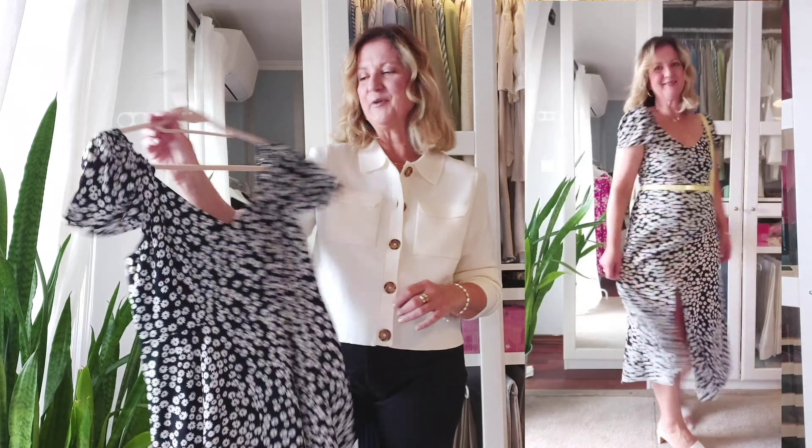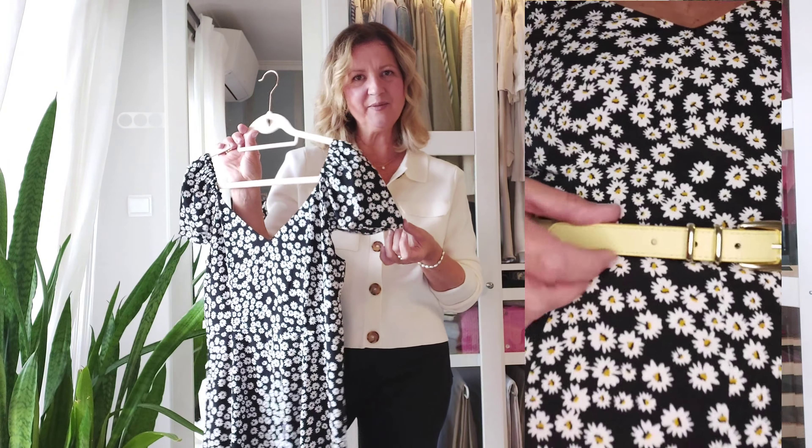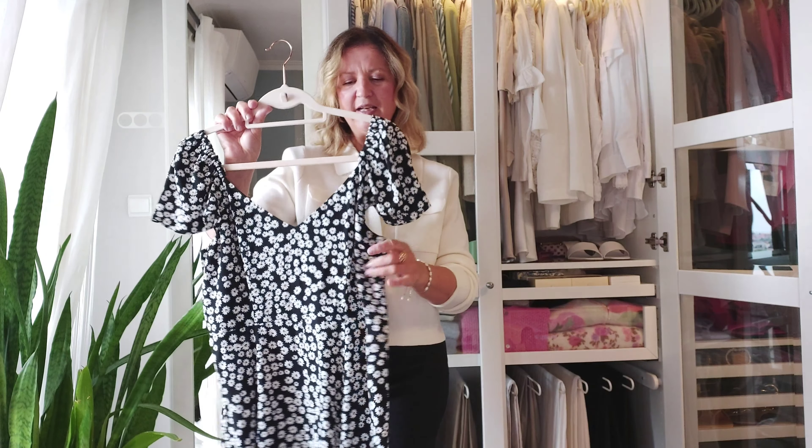They say you should size up if you're between sizes, but I didn't find that necessary. Interestingly, this is my first dress from Sézane — I have a lot of their clothing, shoes, and accessories, but never a dress before, and I love it. I'm beyond happy with it. I love how the daisies combine white petals with a small pinch of yellow in the middle. The fabric is very comfortable on the skin and I would highly recommend it.